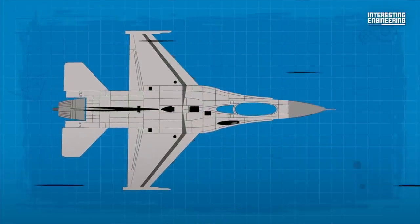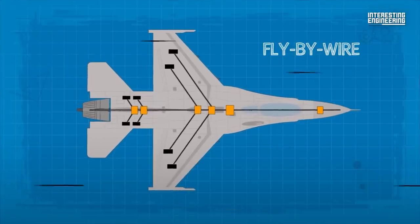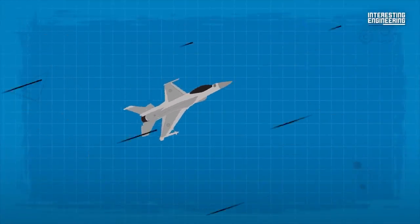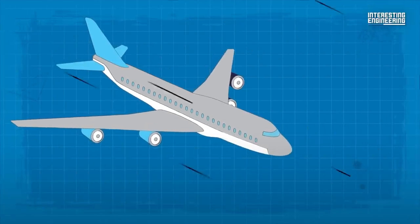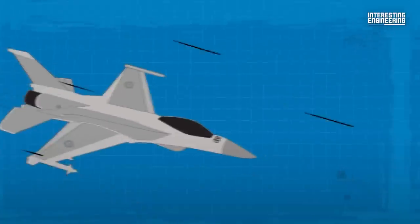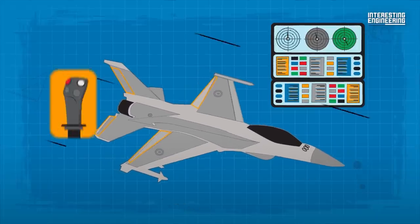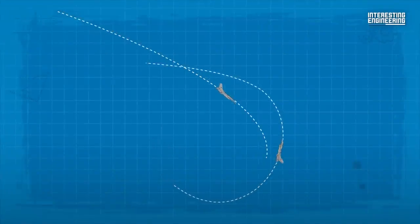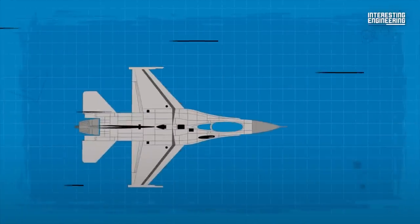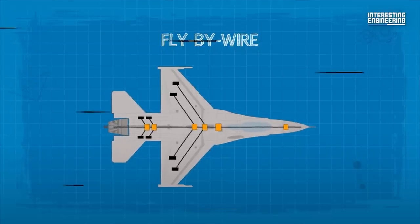The F-16's most innovative design feature is its fly-by-wire control system, which was the first on any aircraft. This system allows for precise and responsive handling and enhances the aircraft's maneuverability. In a normal plane, the pilot moves a control wheel or stick connected to the plane's elevator, ailerons, and rudder. But in the F-16, a computer moves the control surfaces in response to electronic input from the pilot's control stick. This innovation allowed the F-16 to be designed with negative stability, which makes it more maneuverable, as the F-16's quadruple-redundant fly-by-wire computer automatically makes constant split-second corrections to keep the plane stable.